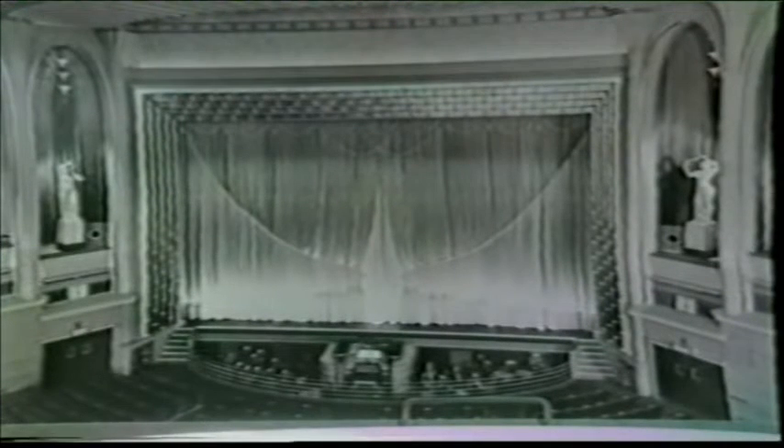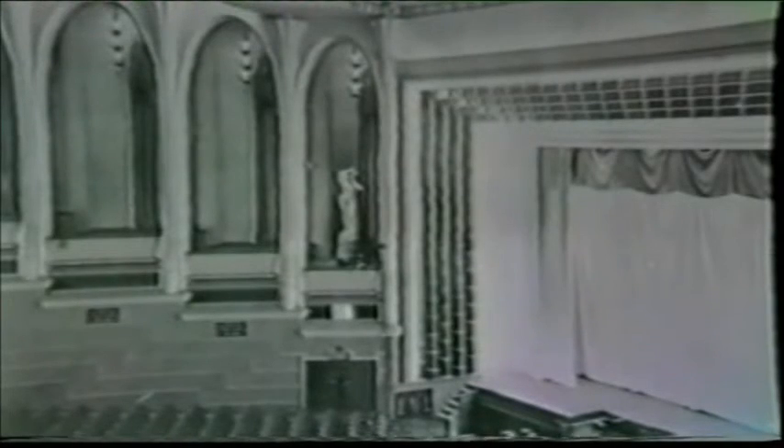In the end bays, adjacent to the proscenium opening, stood two sculptured figures by Newbury A. Trent, a cousin of the architect, representing the senses of sight and sound, awakened and stimulated by the film.